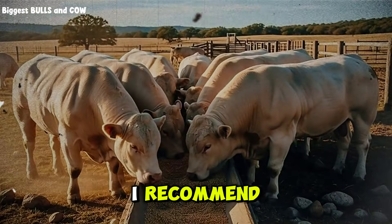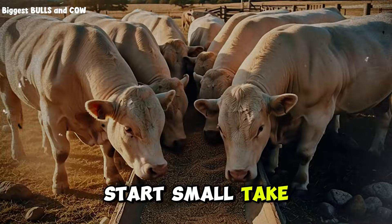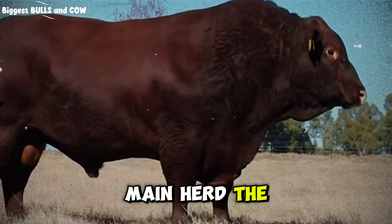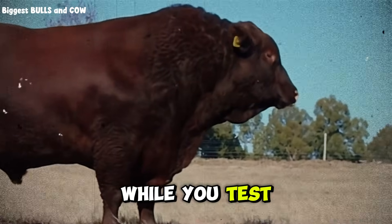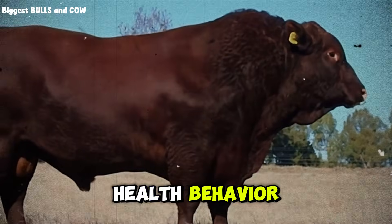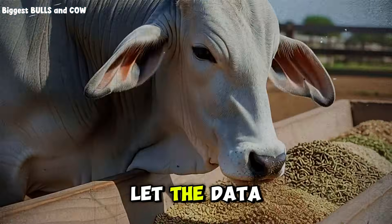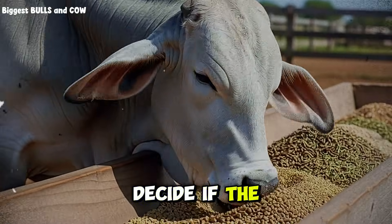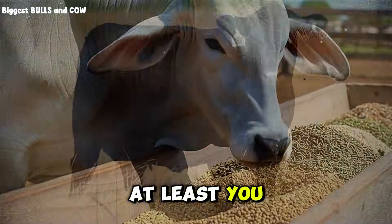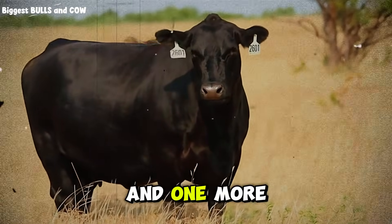Here's what I recommend if you're ready to make the switch: start small. Take five or ten head, run your own trial, keep feeding your main herd commercial feed while you test. Track everything — weight, cost, health, behavior. After 90 days, compare the numbers and let the data decide. If the custom mix works for you like it worked for me, scale up. If it doesn't, at least you know, and you only risked a small portion of your herd.